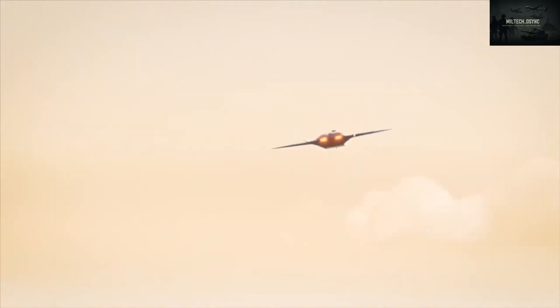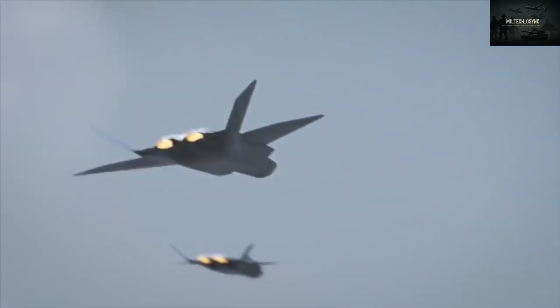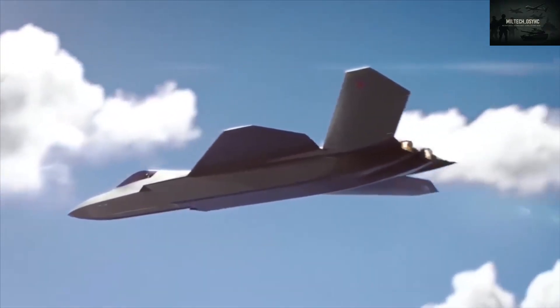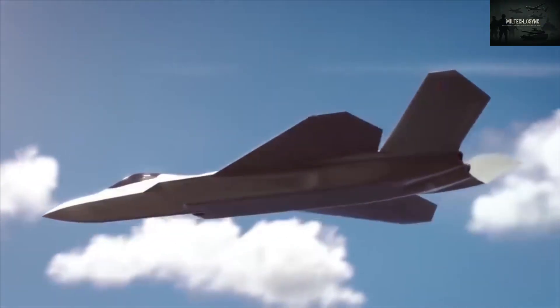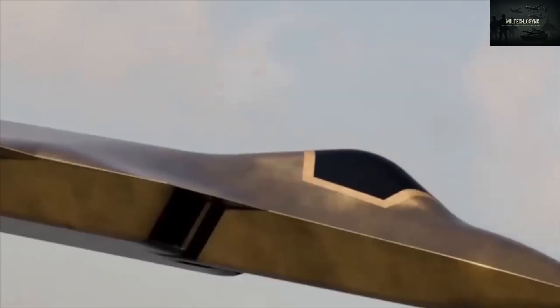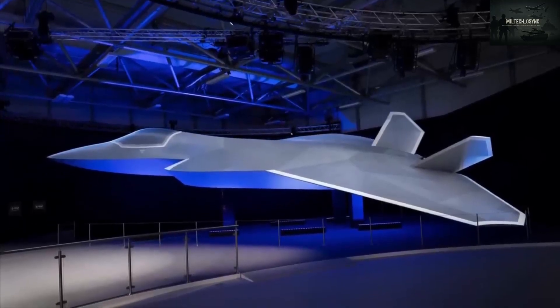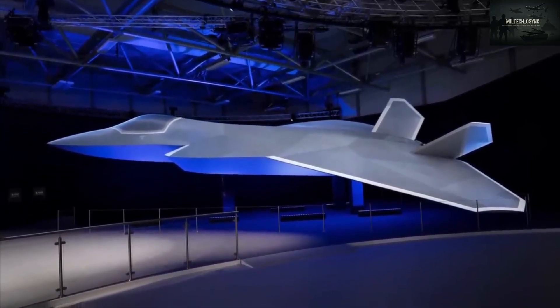The initiative began shortly after Brexit, as the UK sought to strengthen its defense sector, generate high-tech jobs, and secure its economy. With France becoming the EU's sole nuclear and aerospace leader, the UK launched its own fighter program to remain competitive and independent. In the 2015 Strategic Defense Review, the UK committed to building a next-gen aircraft under the Future Combat Air System, FCAS.